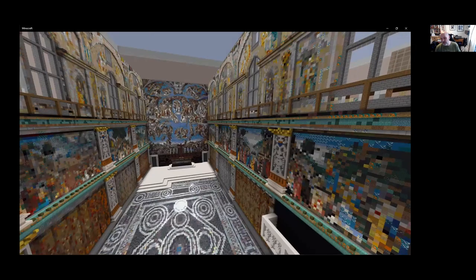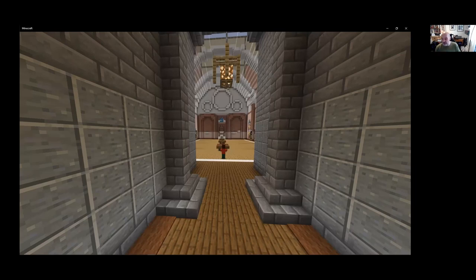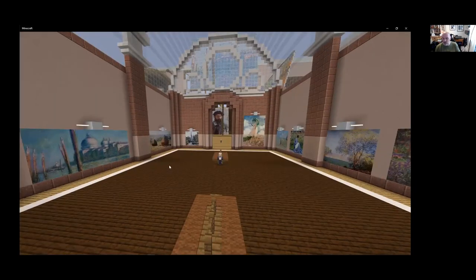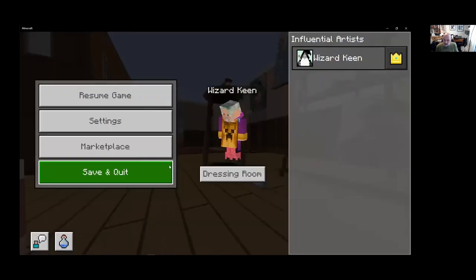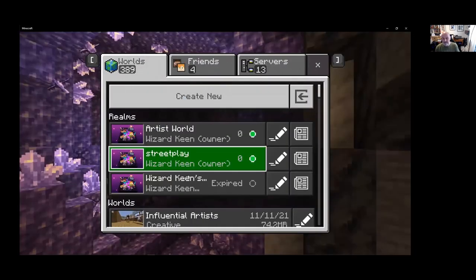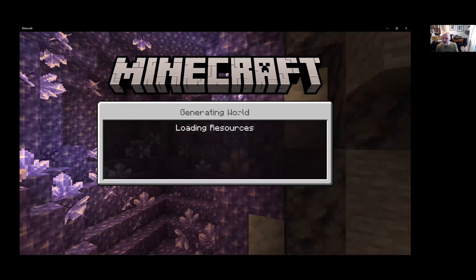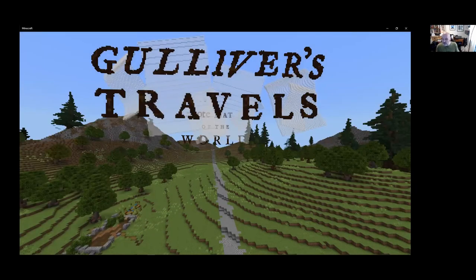People often ask me what they can do with Minecraft, and I say it's extraordinarily versatile — it's really about your imagination. The first questions I ask museums and organizations are: who is it for? Are we targeting teachers or young people? And what aspects are we looking at — informing them, engaging them in new ideas? There are all sorts of different things we can do.